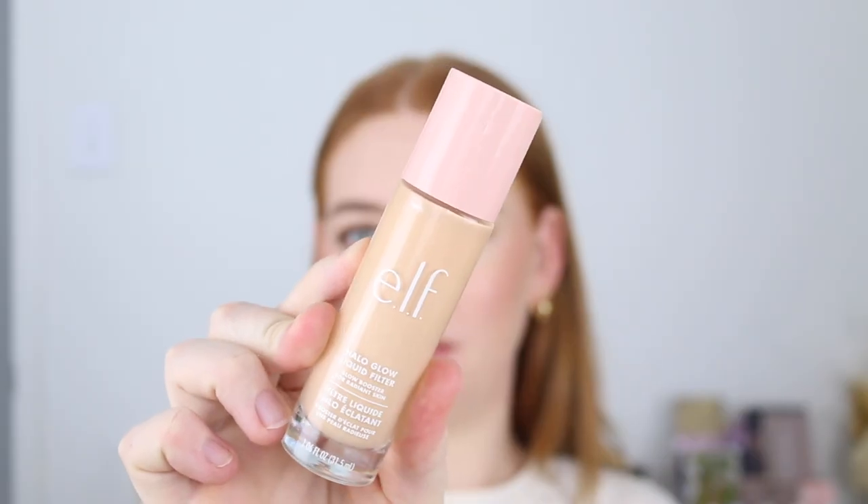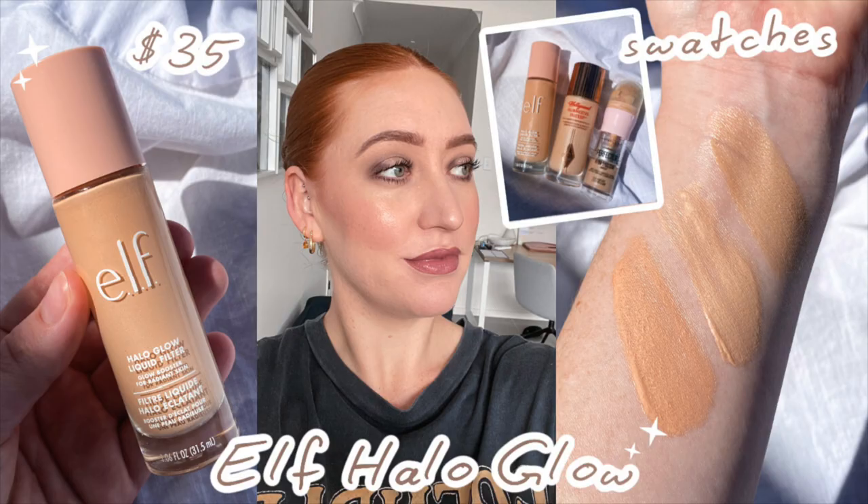Let's start strong with the ELF Halo Glow Liquid Filter. This is finally released in Australia and I did do a full review on it if you want a bigger breakdown. Overall I do like the product. If you want that glowy base it is beautiful for that. It also works really well as a highlighter. If you have textured skin or are prone to breakouts like myself, I think it's best to be strategic where you place it and not put it all over. I can't wear it on its own because it just emphasizes my texture and pores.